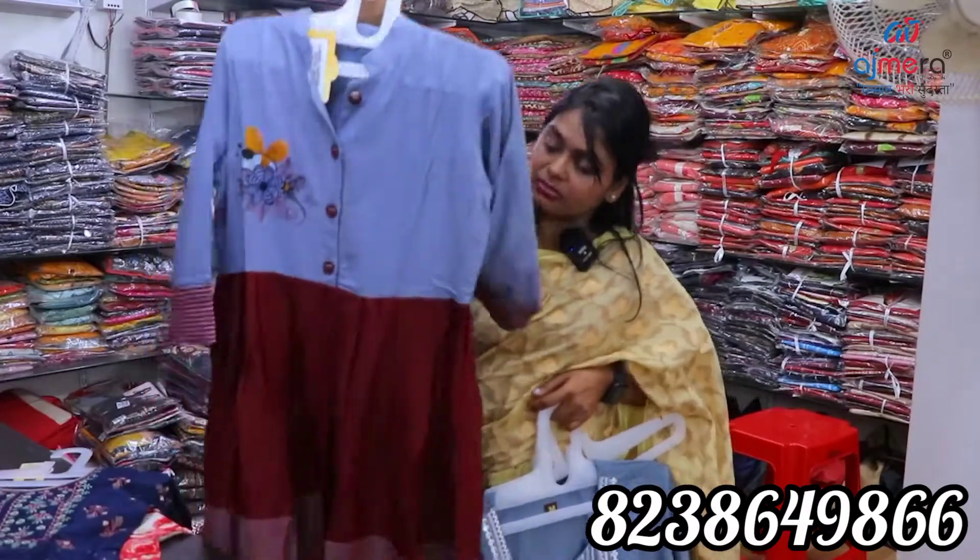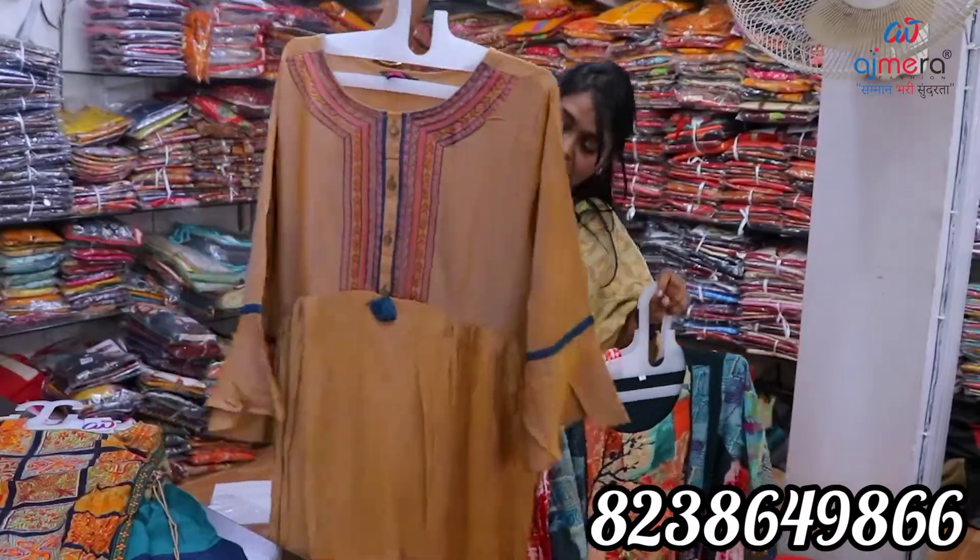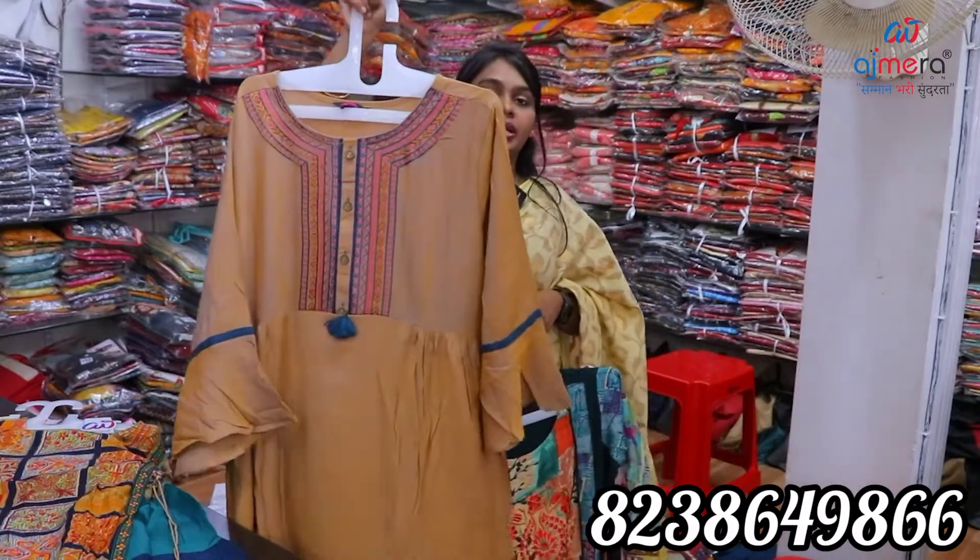You can start a business. You can start a retail sale. You can start at a cheap and best rate. You can start a shop.